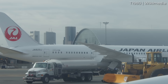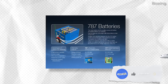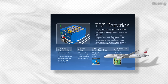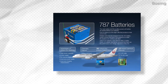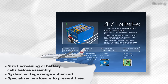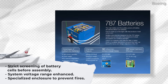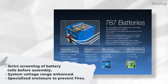Though the three incidents happened in January 2013, Boeing was able to provide a solution in just a few weeks that would eventually appease the FAA and unground the airliners. According to a statement issued at the time, aircraft production and testing procedures would incorporate more strict screening of the battery cells before assembly. For thermal and electrical adjustments, the system's voltage range would be enhanced, and a specialized enclosure would prevent fires from ever even starting.